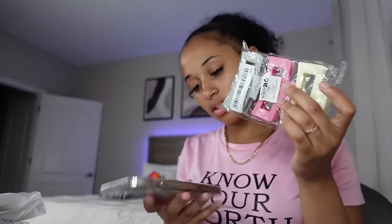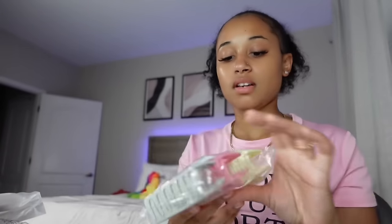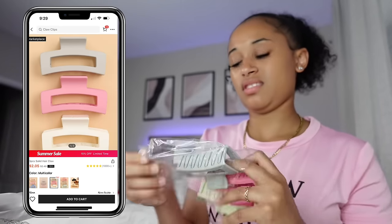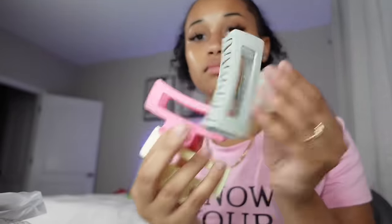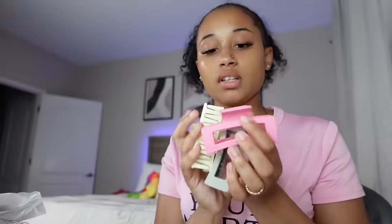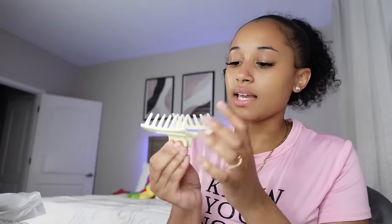Three-pack claw clips in different varieties of colors — I got the yellow, pink, and gray, three pieces, for only $1.68. I'm telling y'all and I look at how much claw clips cost — it'd be $8 for one. I ain't gonna lie though, the material seems like the color would chip, so you gotta be careful with that.